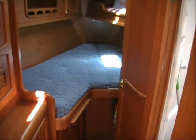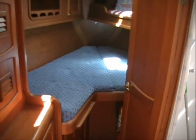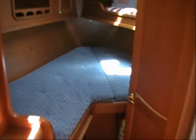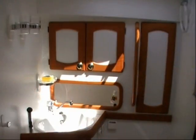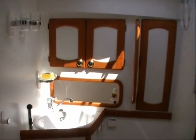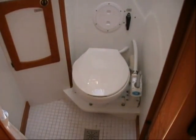Moving forward takes us to the guest stateroom with a double V berth on the center line, a full-length hanging locker, storage bins and drawers and an upper single berth offset to starboard. The guest head is adjacent to the forward stateroom and features a handheld shower, sink, marine toilet and plenty of storage areas.